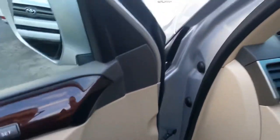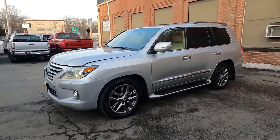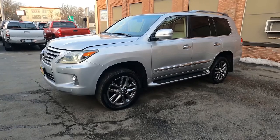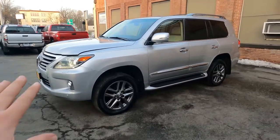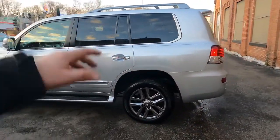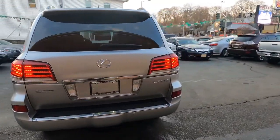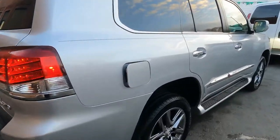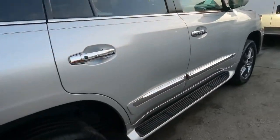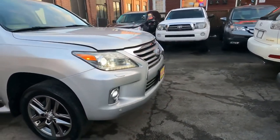Let me get outside and show you the car raising up. Now you can see it's on high mode — look how high it goes. I opened the lights. Here you can see the gas cap — it takes premium fuel. See how high the suspension looks when it's in high mode.